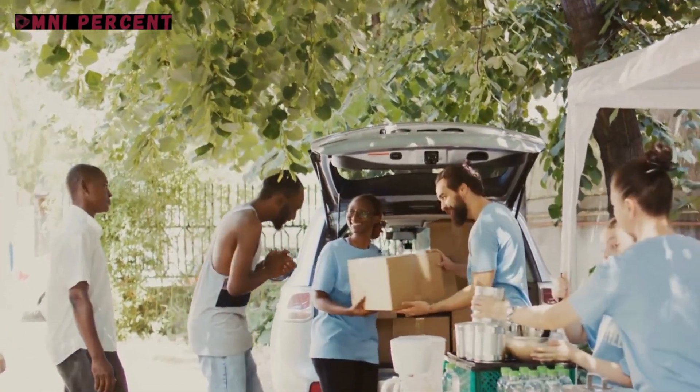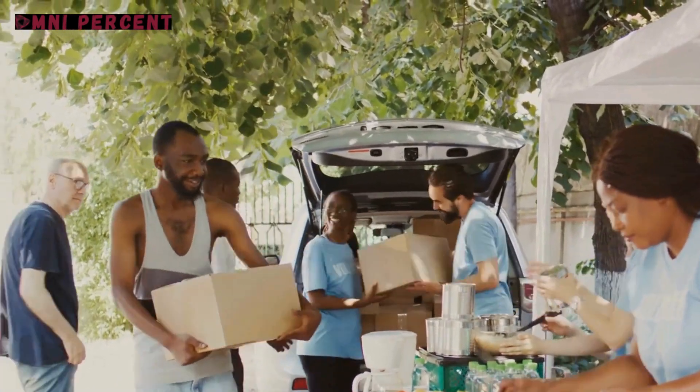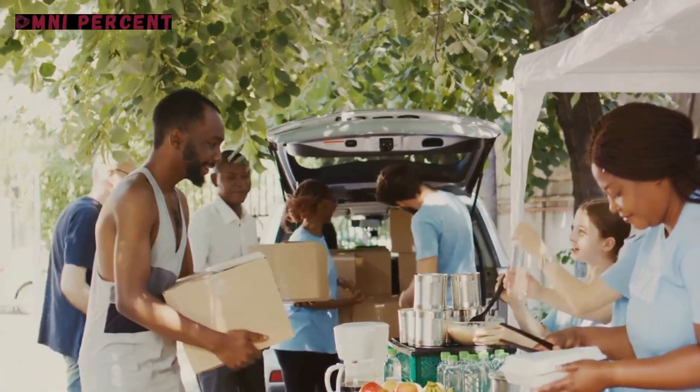So, what's the takeaway from these DIY humanitarian projects? They underscore that everyone, regardless of their resources, can make a significant difference.